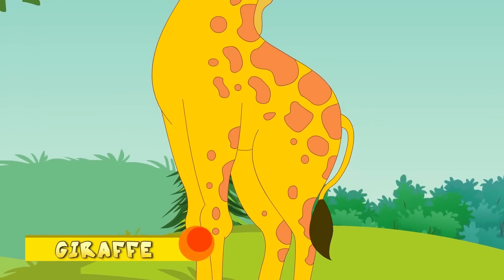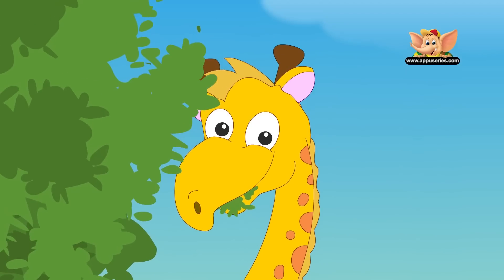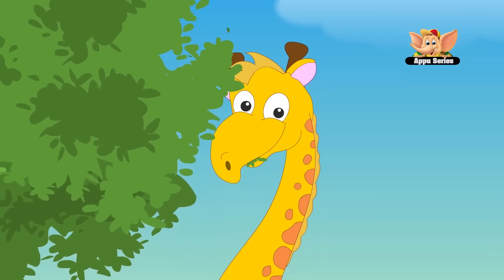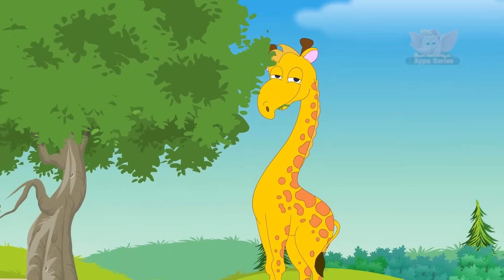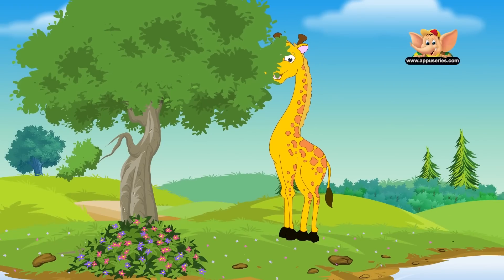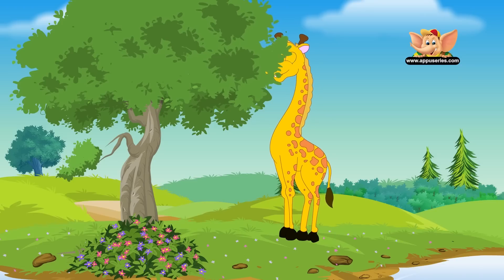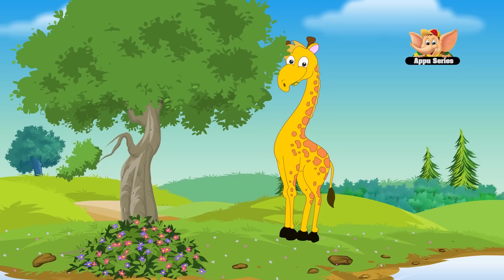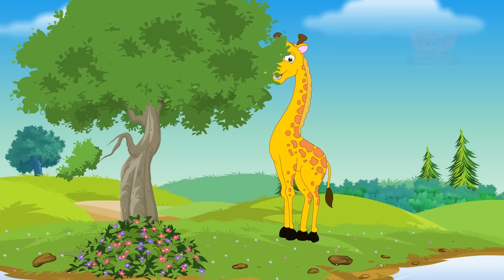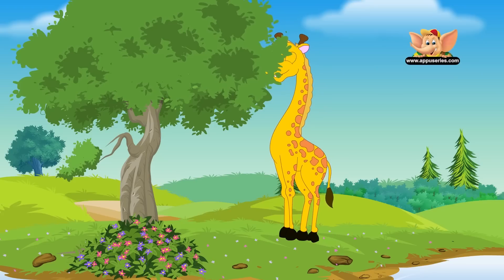Giraffe. Giraffes are the tallest of all animals that live on land. Giraffes have spots on their entire body except their bellies. The spots on each giraffe are very distinct, much like our fingerprints. Their long necks allow them to reach food high up in the trees. Giraffes require the least amount of sleep of any animal — that's between ten minutes and two hours of sleep a day.